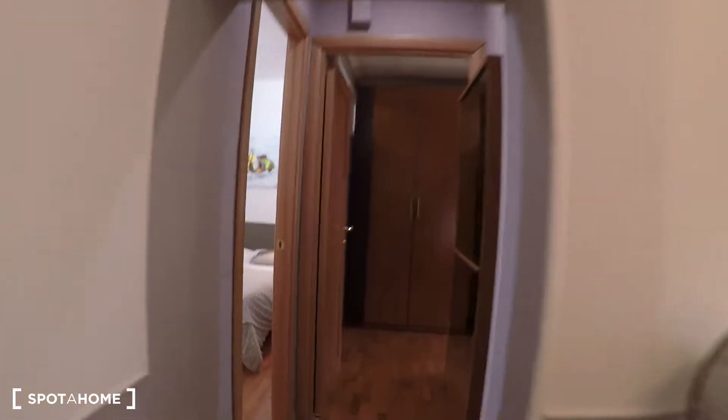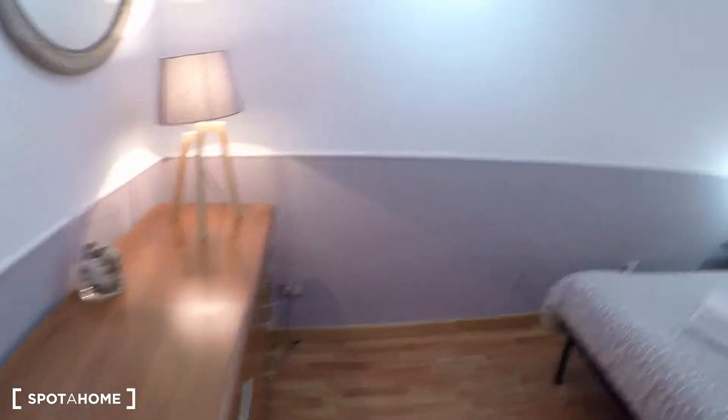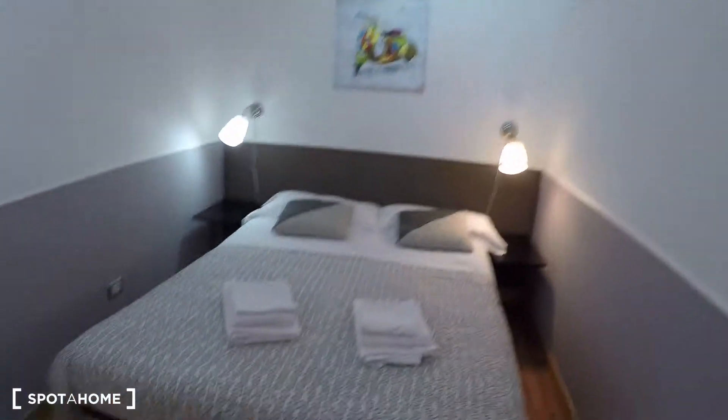Let's have a look at the bedrooms. Over here we have bedroom number one — we have a chest of drawers and a double bed. And over here we have bedroom number two, which has a double bed and a large wardrobe.